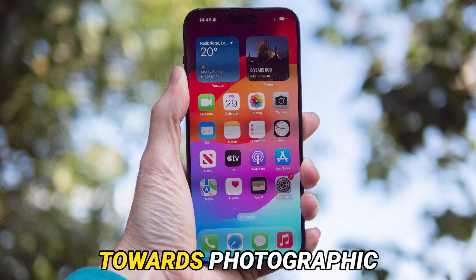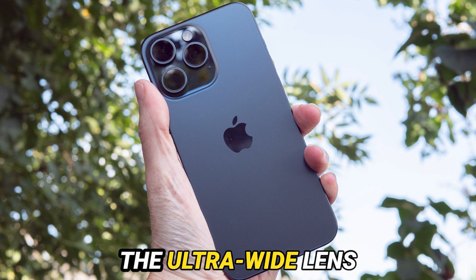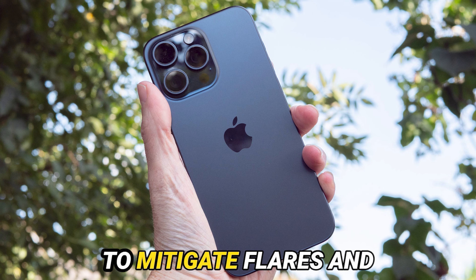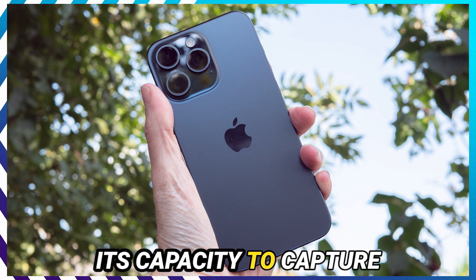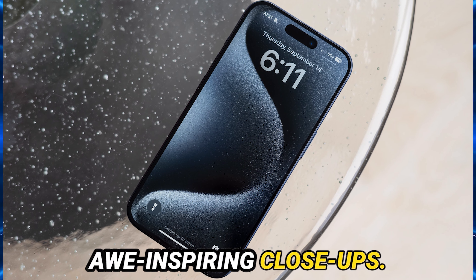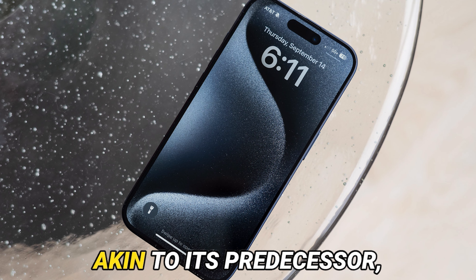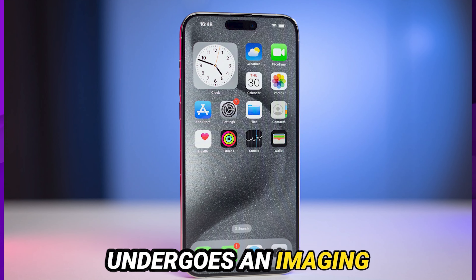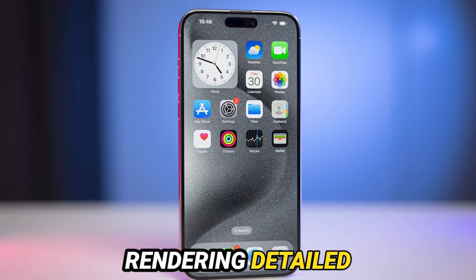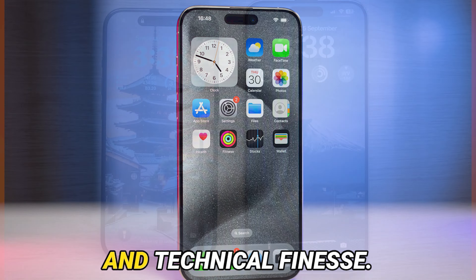Steering our focus towards photographic enhancements, Apple has meticulously refined the ultra-wide lens with advanced coatings to mitigate flares and reflections, while the macro mode beckons with its capacity to capture awe-inspiring close-ups. The primary camera, boasting a stellar 48-megapixel sensor akin to its predecessor the iPhone 14 Pro, now undergoes an imaging pipeline upgrade, rendering detailed 24MP shots as the default output — an epitome of precision and technical finesse.